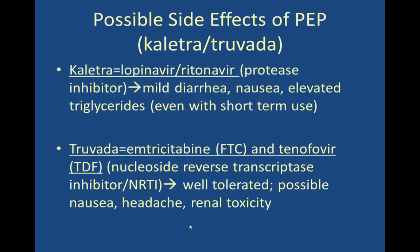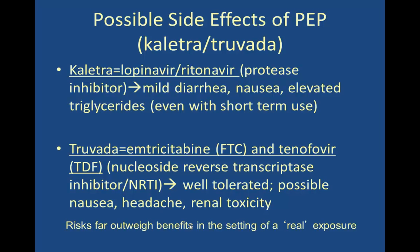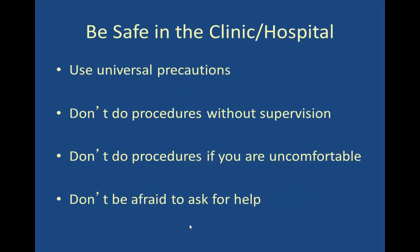Possible side effects of the recommended PEP medications: Kaletra, a protease inhibitor also known as lopinavir-ritonavir, can cause mild diarrhea, nausea, and elevated triglycerides even with short-term use. Truvada is a combination of two nucleoside reverse transcriptase inhibitors — emtricitabine and tenofovir — and is very well-tolerated, though it can cause some nausea, headache, and renal toxicity, requiring some lab monitoring. The risks of these side effects far outweigh the benefits in the setting of a real exposure.